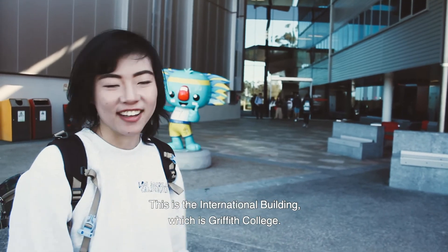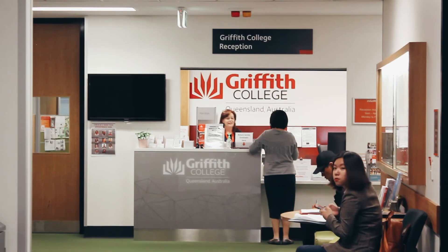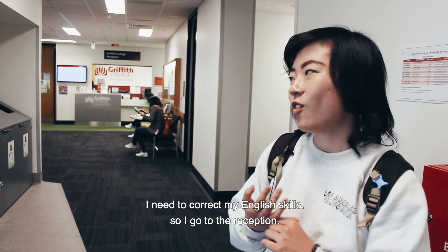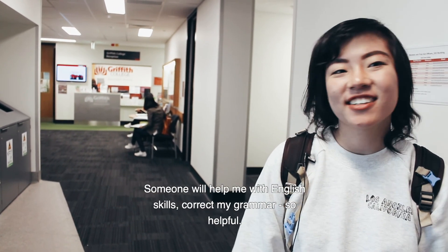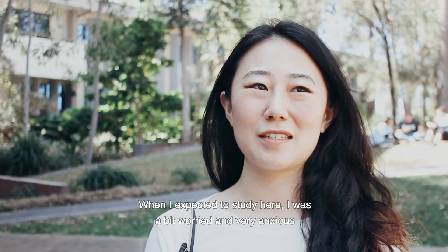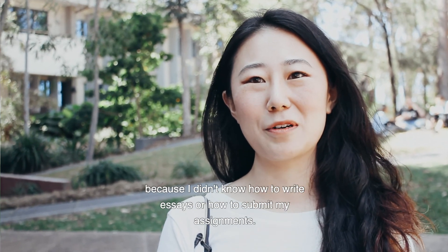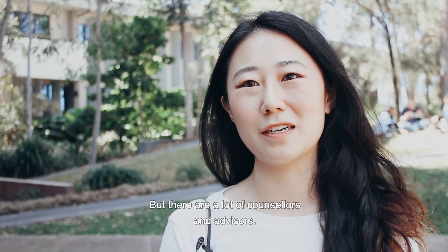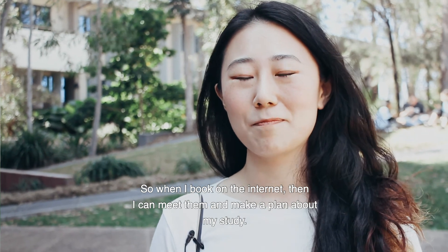This is the international building, which is shared with the college, and there's a study room and lecture rooms here as well. This is the reception — I usually come here for English help. If I have an essay I need to improve, I go to the reception and someone helps me with my grammar and word choice, which is really helpful. When I first expected to study here I was worried and anxious because I didn't know how to write essays or submit assignments, but there are lots of counselors and advisors — I can book online, meet with them, and make a study plan.